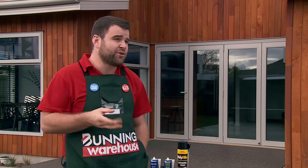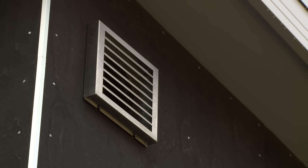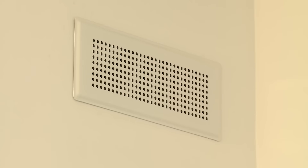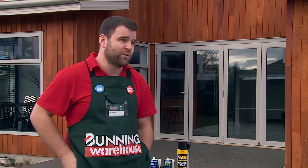Other areas to consider that you may not have thought of are things like cat doors or dog doors. Any sort of vent that vents from inside to out — like your range hood, a dryer vent, a shower vent — can lose a lot of air through them. There are simple brackets you can get inside these units that will prevent air flowing out when not in use.